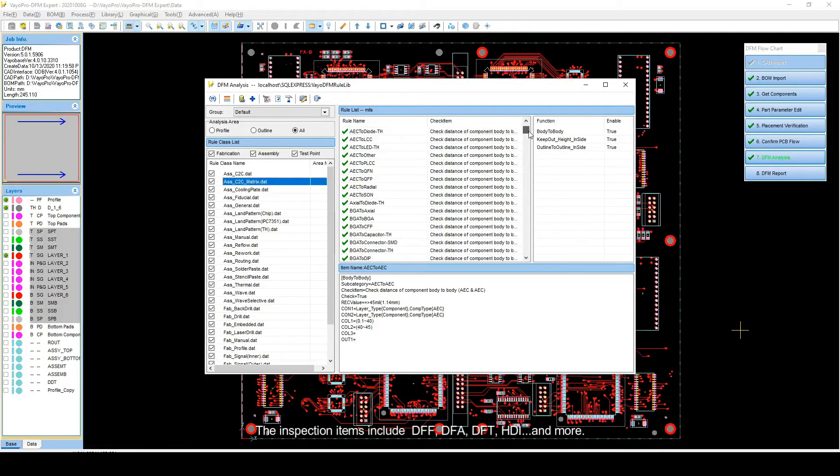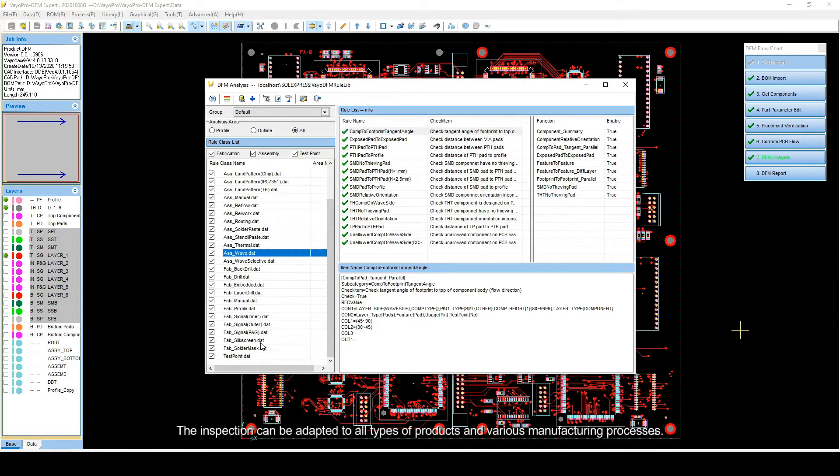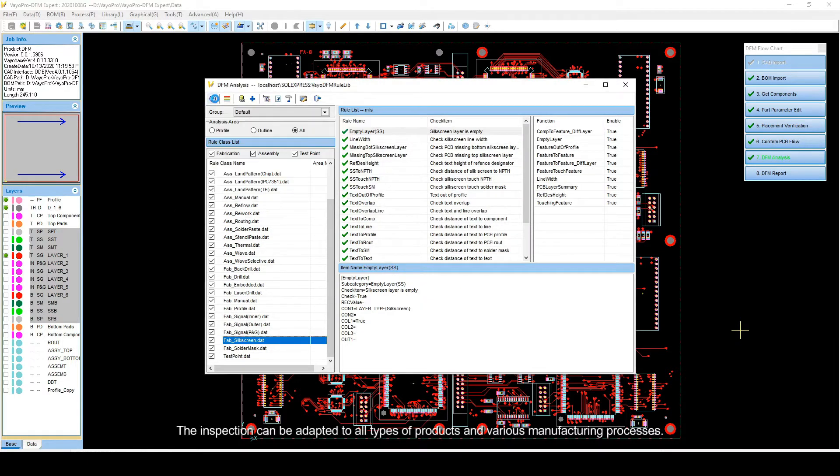The inspection items include DFF, DFA, DFT, HDI, and more. The inspection can be adapted to all types of products and various manufacturing processes.